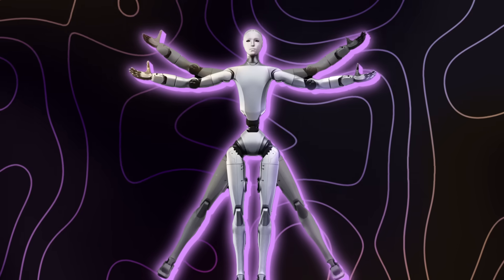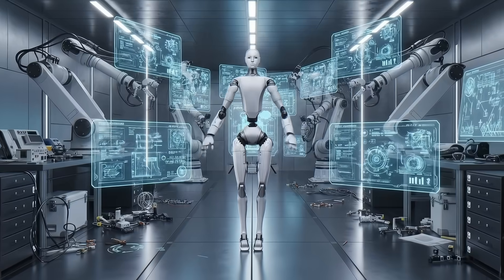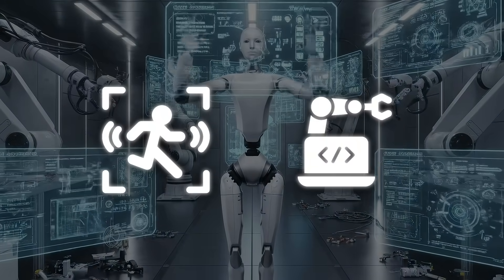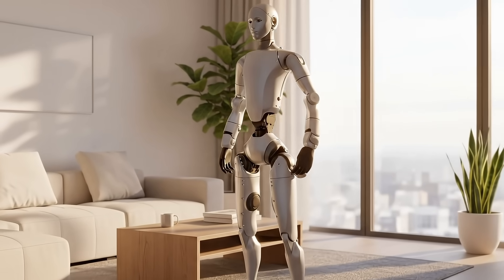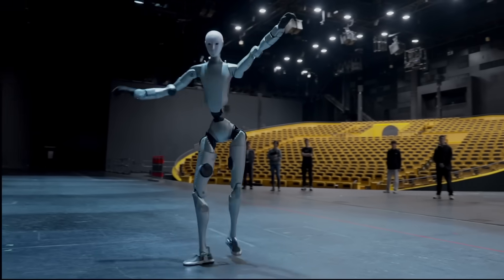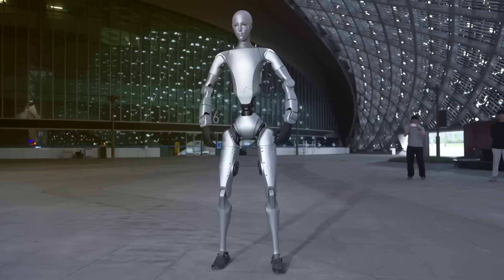Unitree called this one the H2 Destiny Awakening, and it's not just a flashy name. The robot's design feels like a direct attempt to close the gap between human motion and machine control. The company didn't drop full technical specs yet, but from what's visible it's running on upgraded actuators, better control systems, and fine-tuned motion planning, resulting in movement closer to human biomechanics than anything Unitree has shown before.